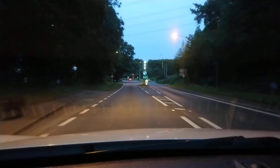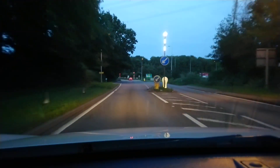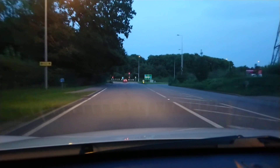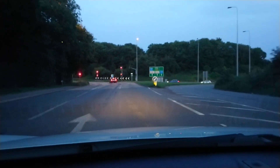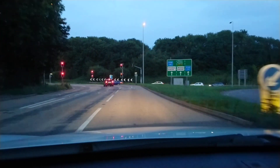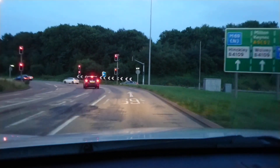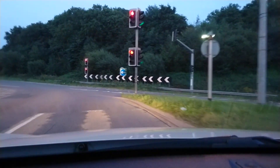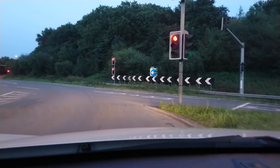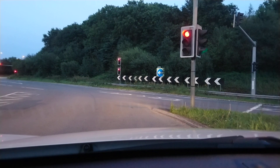We're coming up to the M69 roundabout. In the UK now, when roundabouts get too busy we stick traffic lights on them. It's quite clever because we don't put traffic lights all the way around, so some junctions people can just dive on and off, and others you have to stop. Not that well thought out.